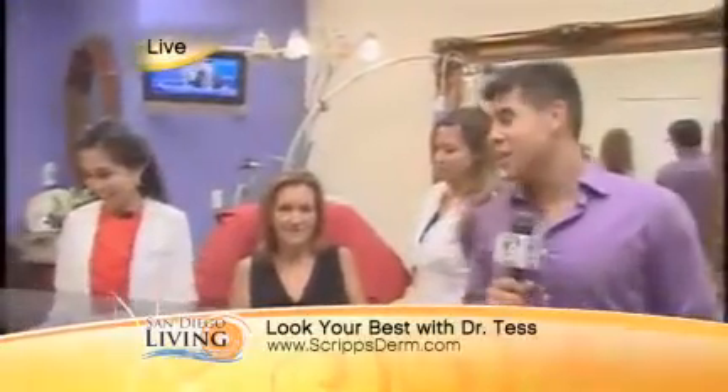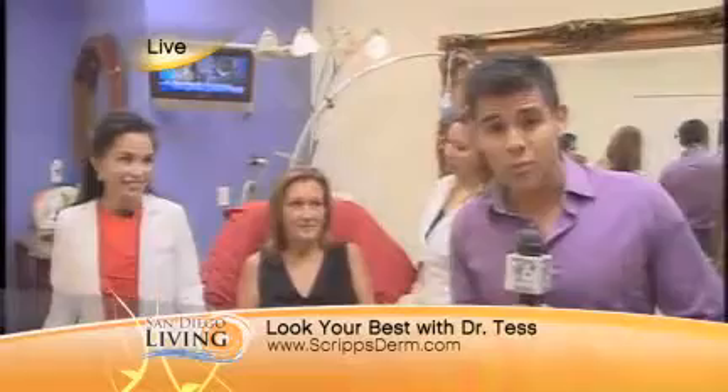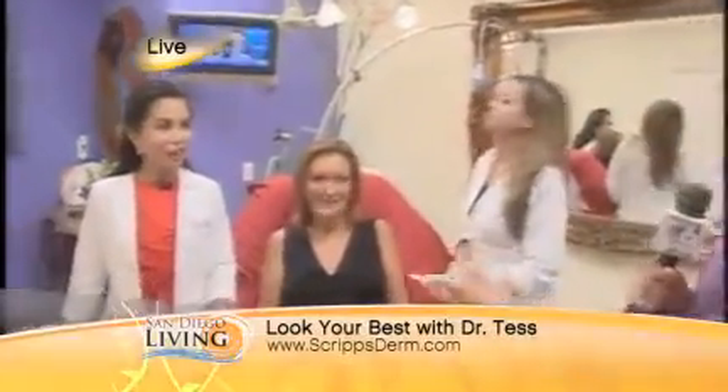Hey guys, look, we're here live in Scripps Ranch, and the reason why is because we're hanging out with the one and only — yes, America's favorite dermatologist — there she is, Dr. Tess Mauricio, here at the Scripps Ranch Dermatology and Cosmetic Center, because she has all the magic tricks when it comes to making you look good.